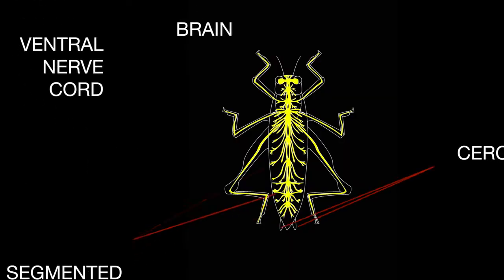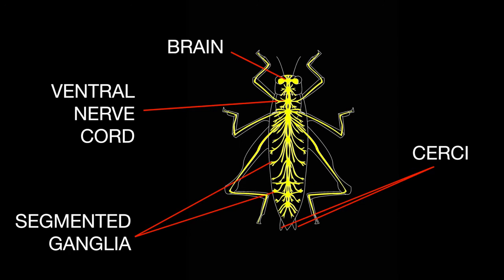Have you ever tried to catch a grasshopper with your bare hands? It's hard, right? But have you ever wondered why? Well, you might be slow, but it is mostly because of an extraordinary biological sensory system called the Cercal System.